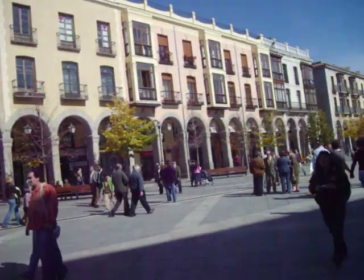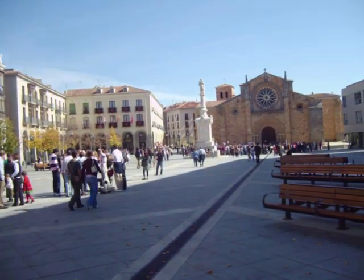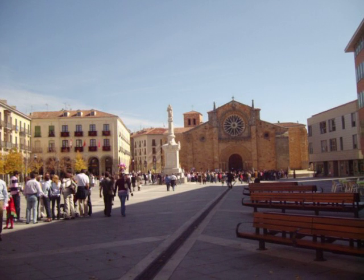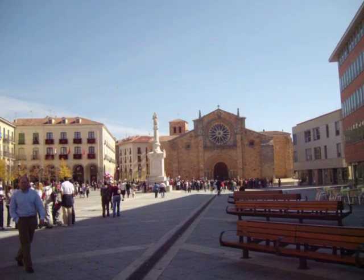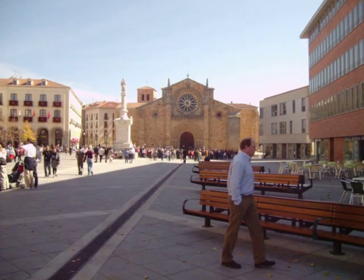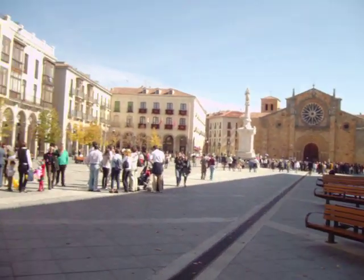Of course, there's a little plaza around it. A big statue of some men — probably Santa Teresa. There's a church over there, which is like the Church of San Pedro.